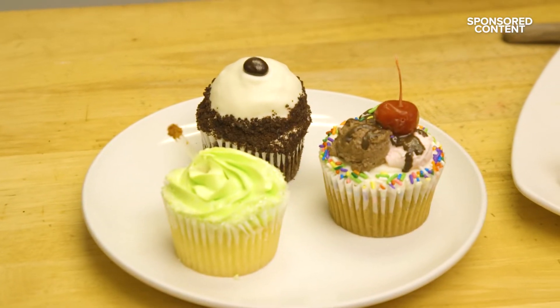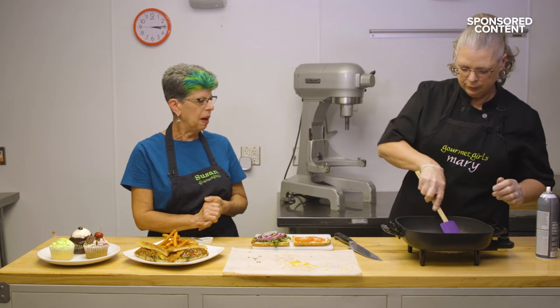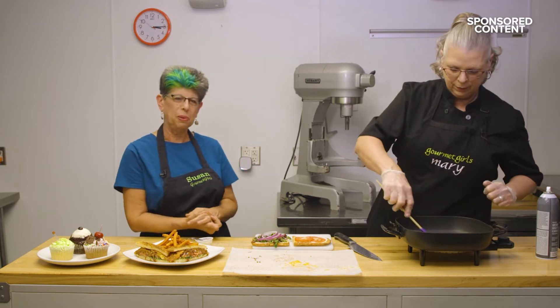Our hours — we are open every day from 8 a.m. to 2 p.m. Breakfast and lunch served any time of the day. Located at 5845 North Oracle Road.